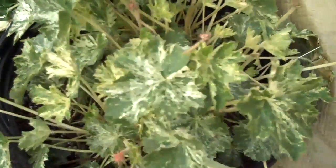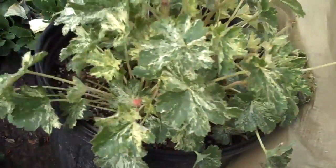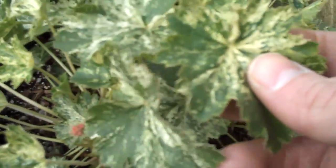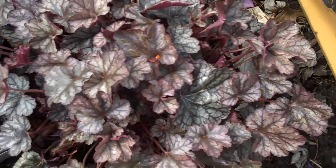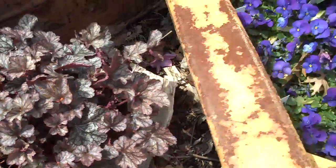Another great perennial is heuchera, also known as coral bells. It has a nice variegated color that will brighten up shady areas — it loves shade, so it'll brighten up that spot underneath a tree. Here's another heuchera as well; this one is a purple-colored heuchera.